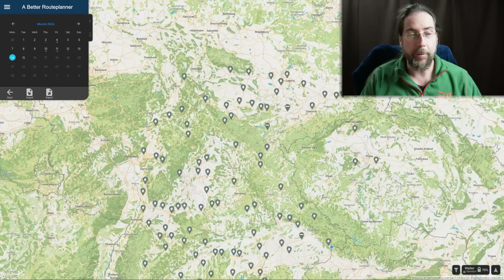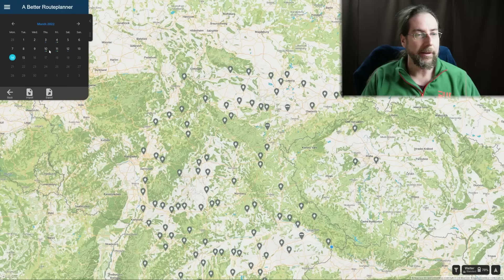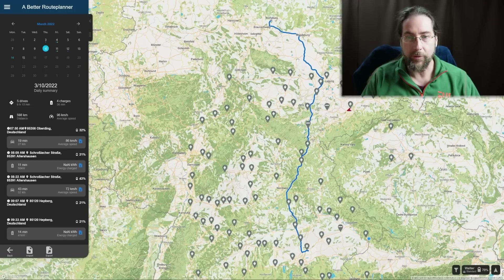The great thing about A Better Route Planner is that it saves your trips. In my trip history I can see: on the third I was testing it, on the fourth I drove to Dresden for a test drive in the Volkswagen ID Bus, and on the tenth I went to Wolfsburg. I didn't have Better Route Planner running until after I dropped Cindy at the airport, so it starts from the airport — showing five drives, six hours thirteen minutes, four charges, 36 minutes of charging, 598 kilometers, average speed 96 km/h.